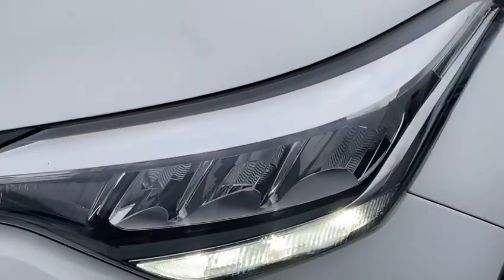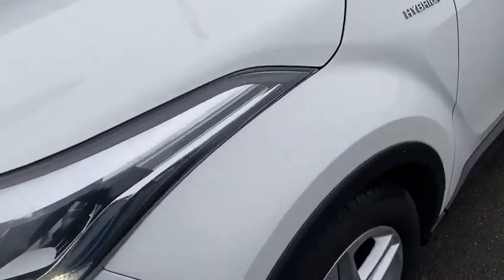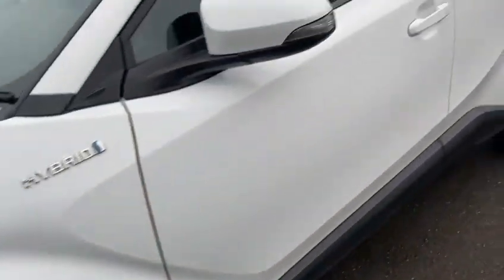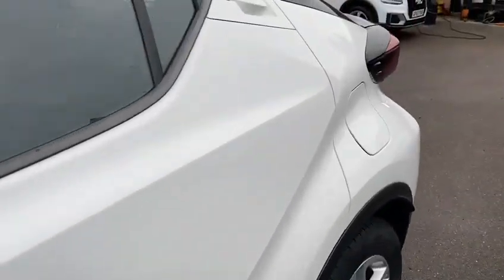43,000 miles, one owner from new. Bumper's all good. Tyres are virtually brand new. All the bodywork is good — no major dents.